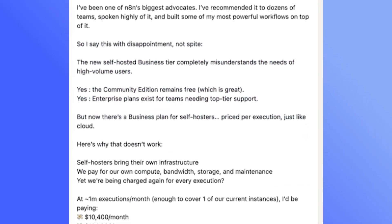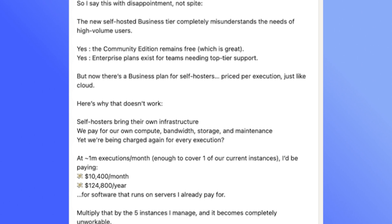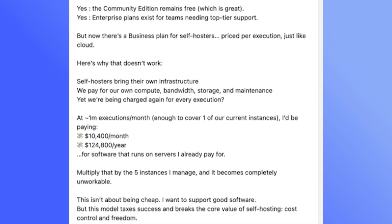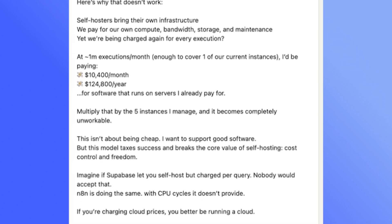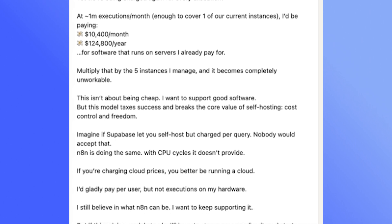Josh Sorensen, VP of Systems at Church Media Squad and one of my favorite no-code operators, expresses it best: self-hosters bring their own infrastructure — we pay for our own compute, bandwidth, storage, and maintenance, yet we're being charged again for every execution? And with self-hosted business costing 5.5 times more than the same number of executions on the cloud-hosted pro plan, you can understand why there are so many negative reactions over Reddit and LinkedIn.